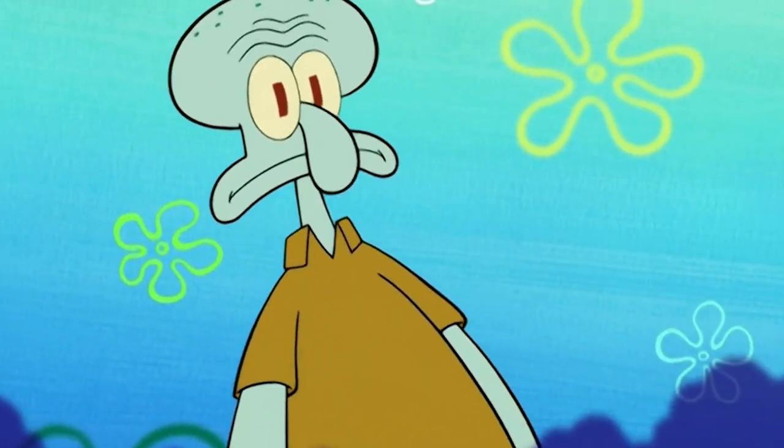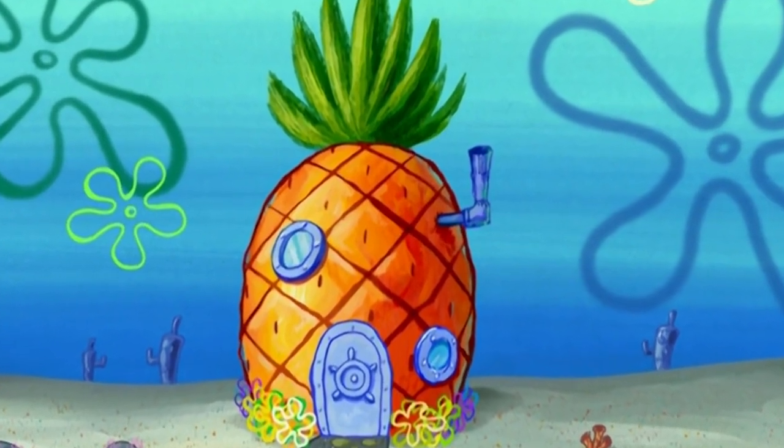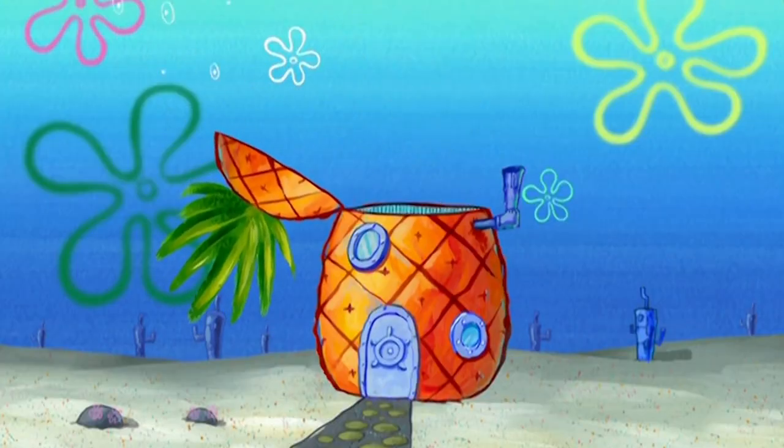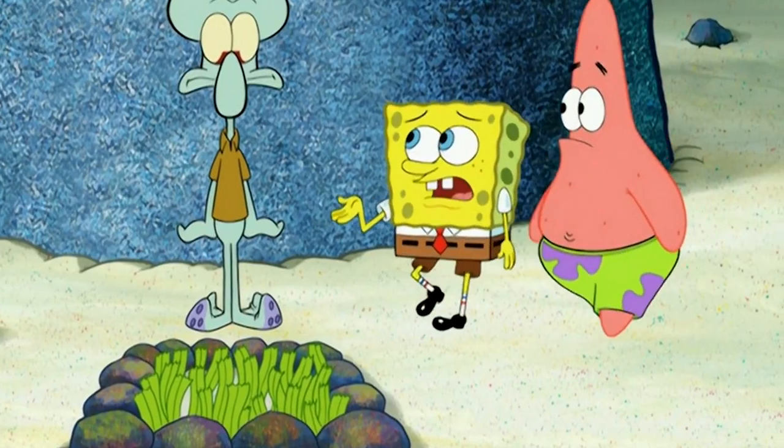To make it up to Giant Squidward, Spongebob and Patrick make him a giant clarinet. In this scene, we get an angle on Spongebob's house that is far away enough where we should be able to see Squidward's house, but it isn't there.